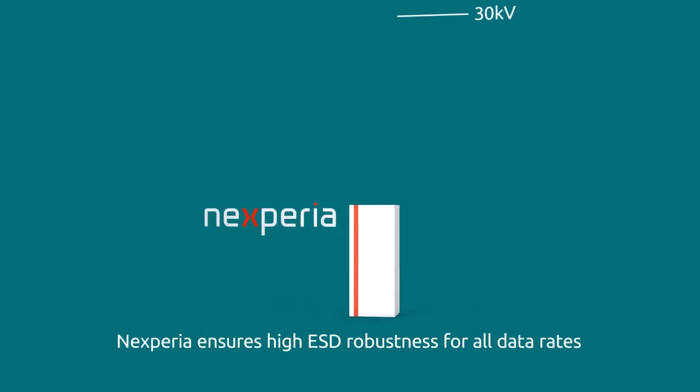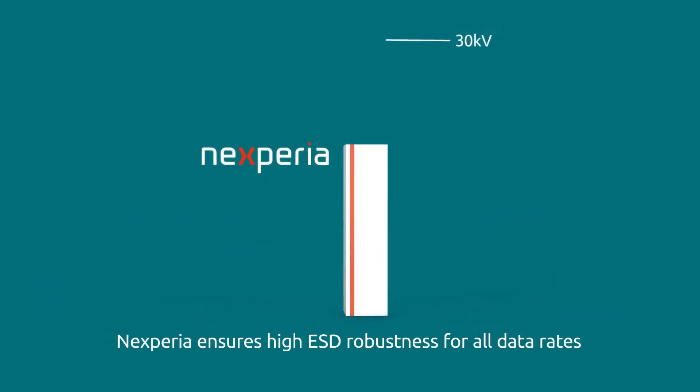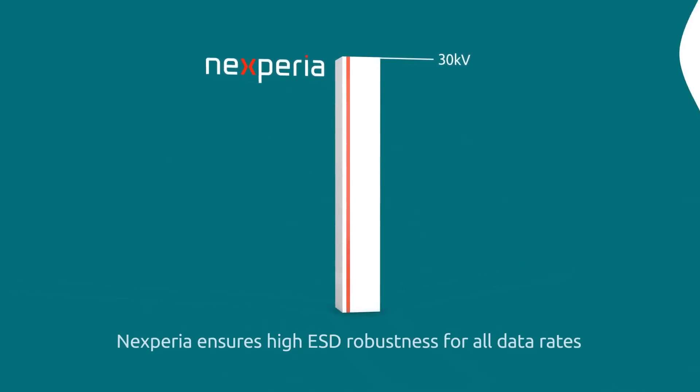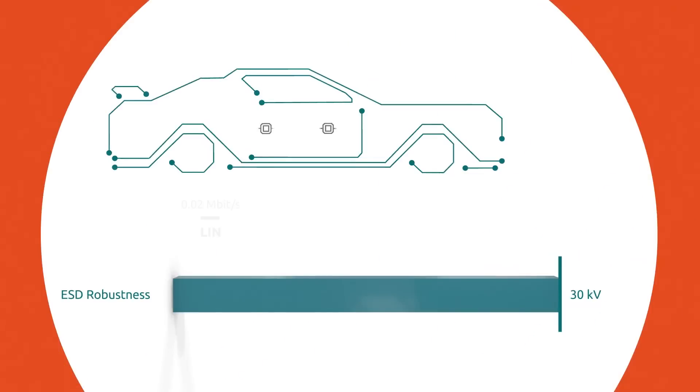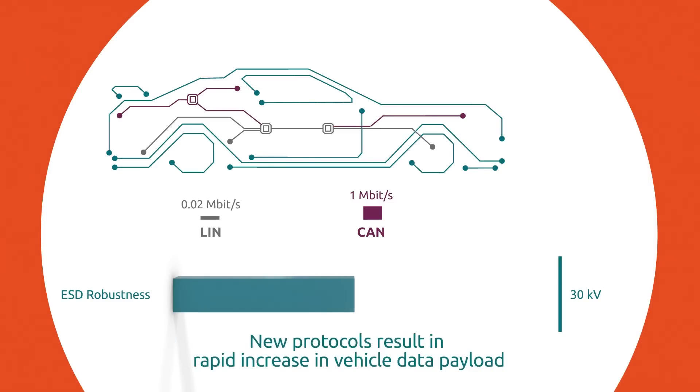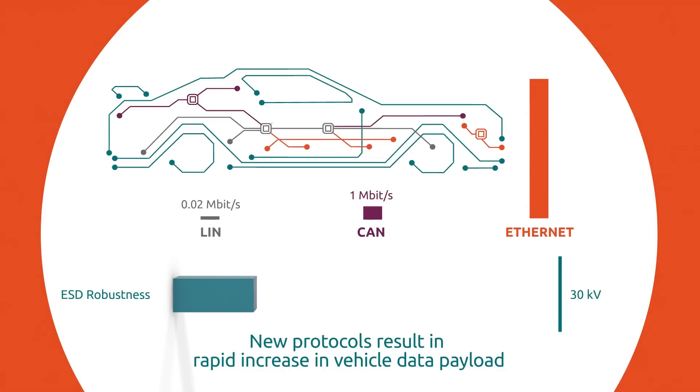Nexperia's automotive ESD solutions ensure high ESD robustness for all data rates and applications. LIN and CAN are common protocols for in-vehicle networks. The controller area network CAN is a popular protocol and supports data rates up to 1 megabit per second. The trend towards increasing data payload in vehicles continues as new protocols such as Ethernet multiply the data rate by as much as 1,000 times or even more.